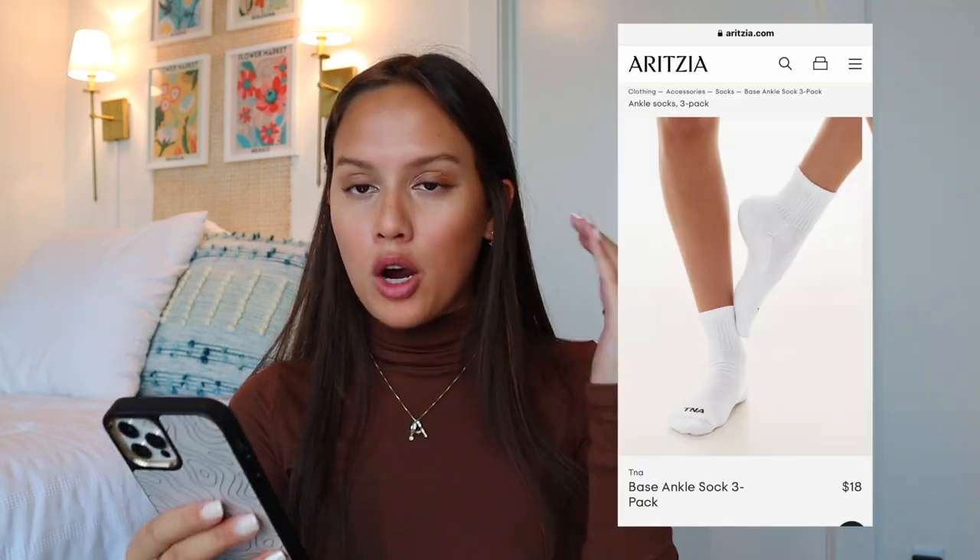Socks are perfect stocking stuffers. The Free People Movement Ruffle Socks are expensive but I love them. The Aritzia socks are also pretty expensive but they're thick and a great ankle sock. Then there's an affordable option on Amazon — not as thick as the past two but they look good and do the job. I'm really into ankle socks.